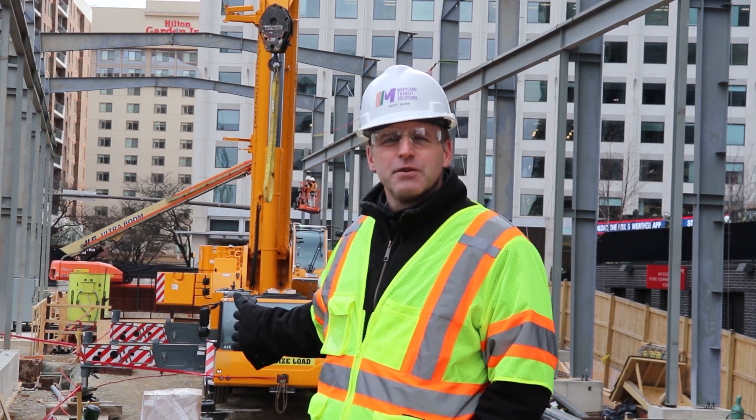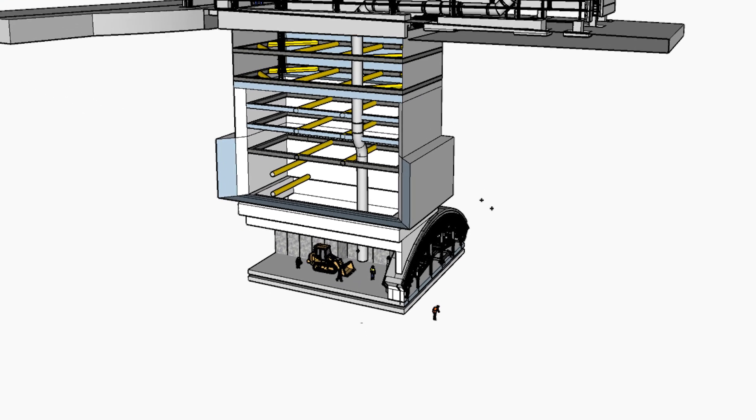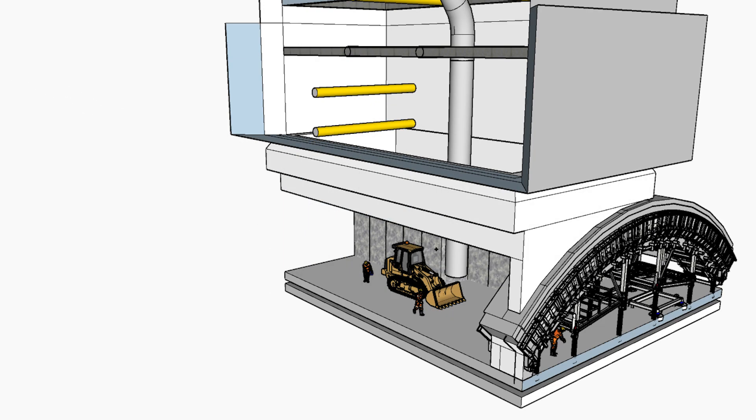It's a shaft with a cavern at the bottom. The interior of the cavern is all lined with two to three feet thick of structural concrete.